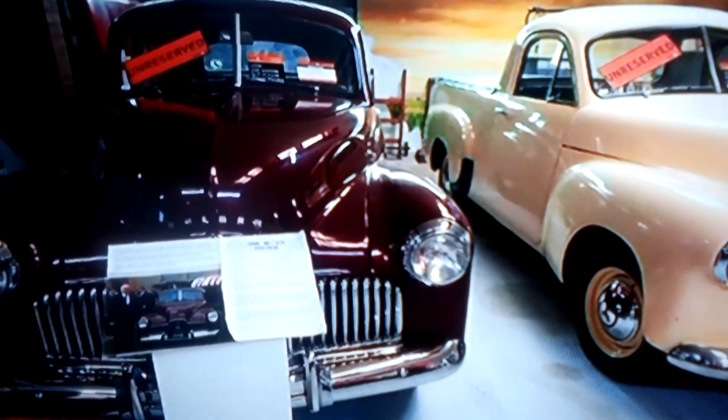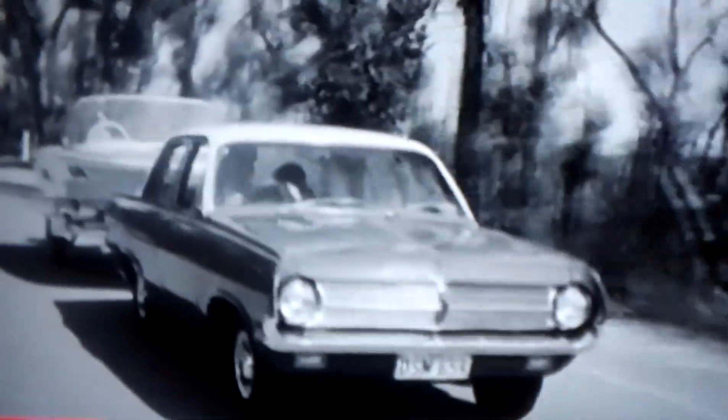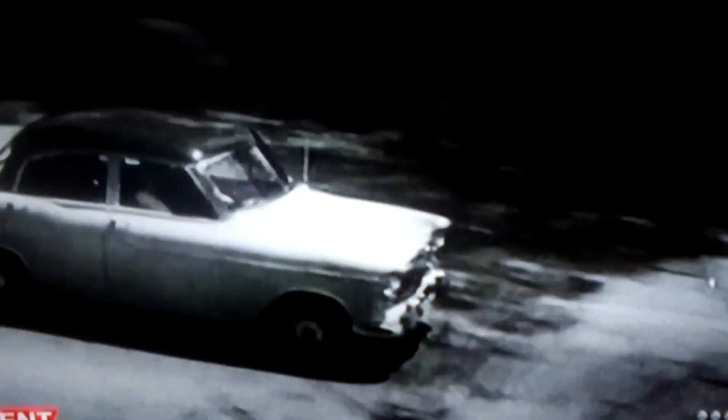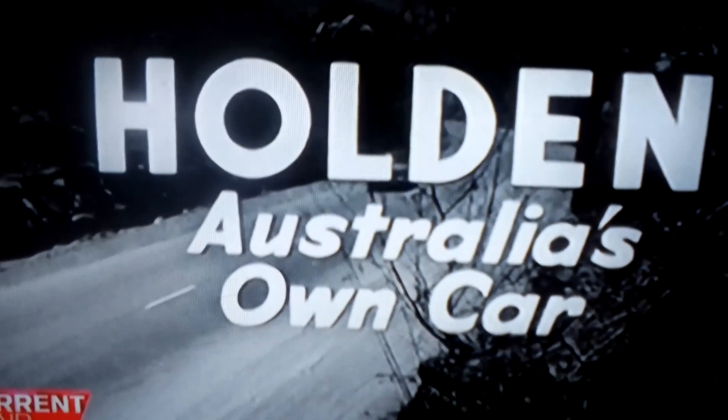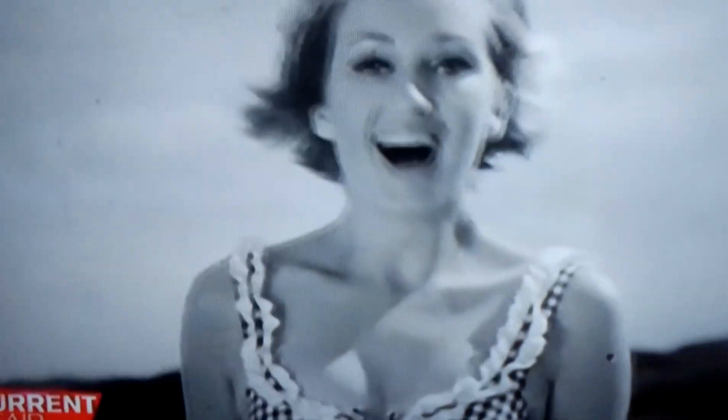In 1948, the first Holden was dubbed 'the car made in Australia for Australia,' and for almost 70 years, close to 7.7 million Holdens were made here. 'You get more for your money in Holden, Australia's own car. The time is now, and the car is Holden. New 1966 Turbo Smooth Holden.'